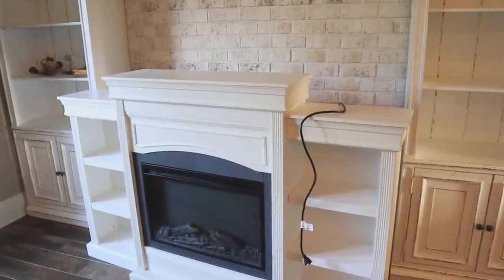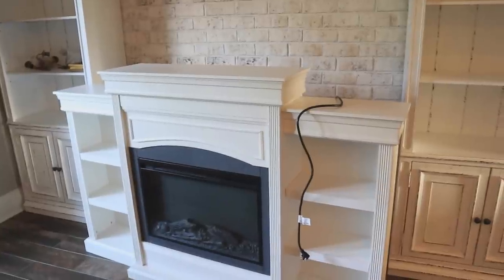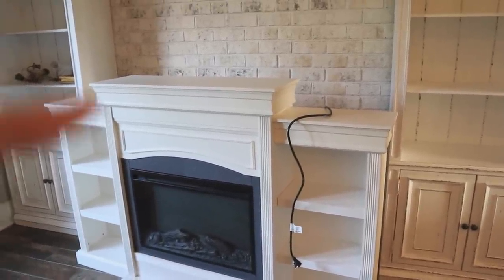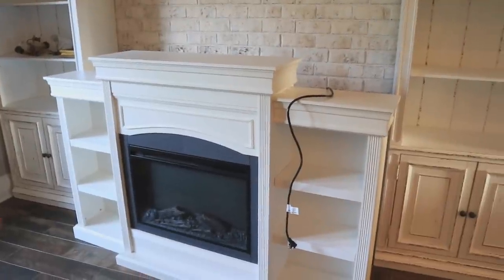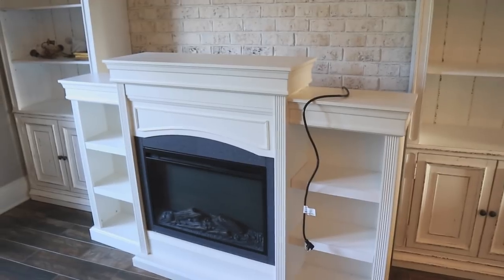Fireplaces are not really a thing here, but I know that newer houses in Florida do have fireplaces, probably just for the ambiance. I do have a fireplace outside, but something like this inside will definitely be cozy for fall and winter. So let me show you what we're going to do.